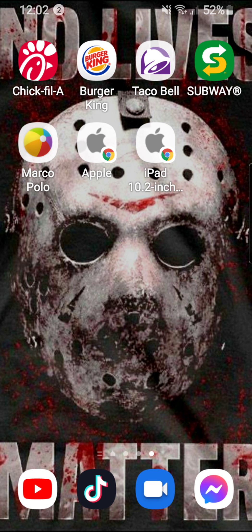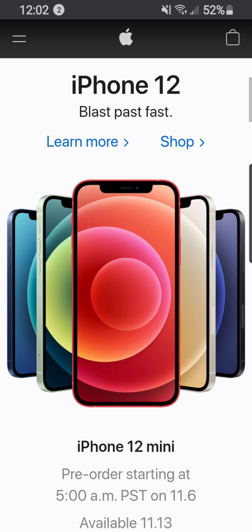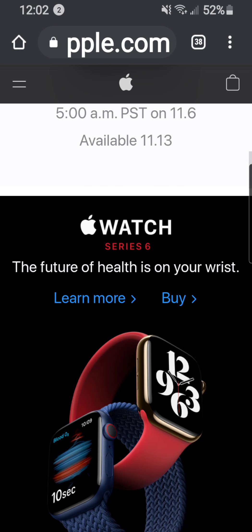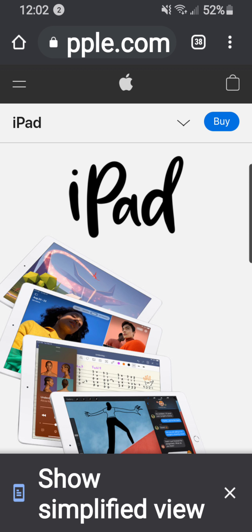I'm planning on getting an iPad possibly later on down the road. This is just the regular Apple home screen and this is the iPad page I was looking at.